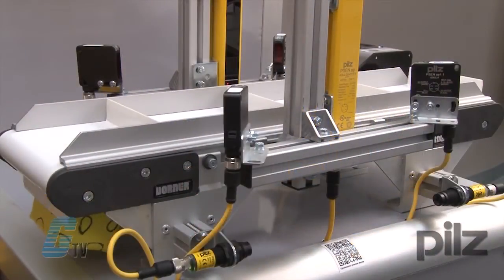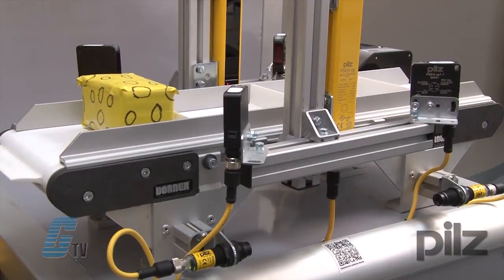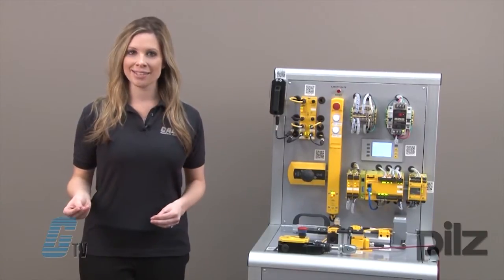In a previous video, I used a demo to display a category 4 safety system with a conveyor belt. Within the same system, there are additional options for a safety gate system.